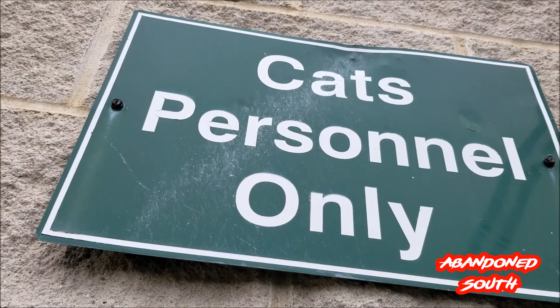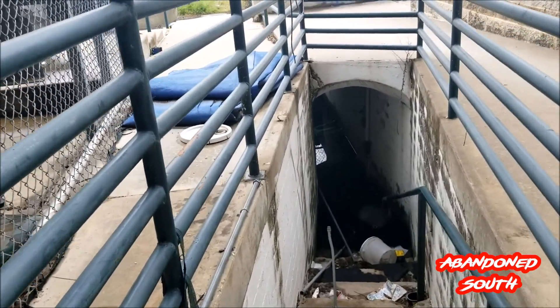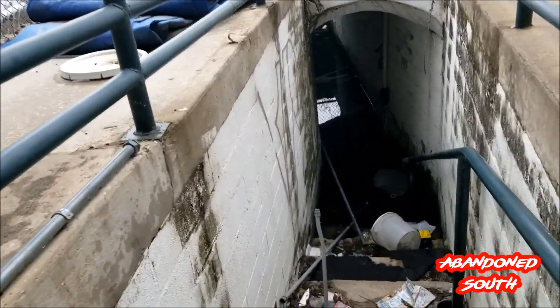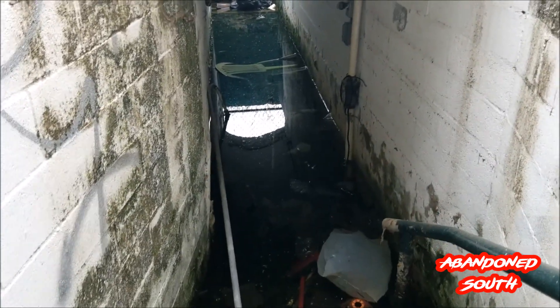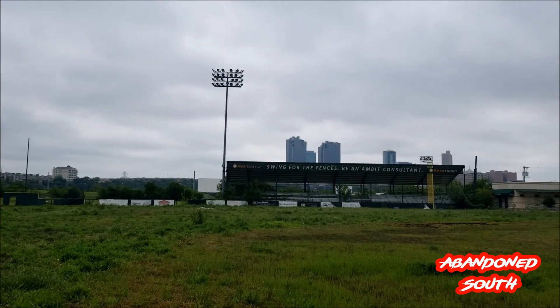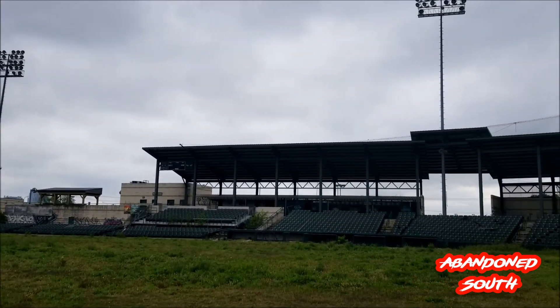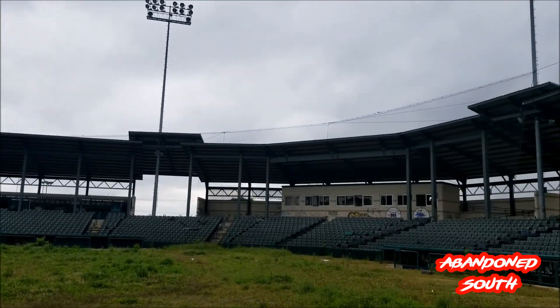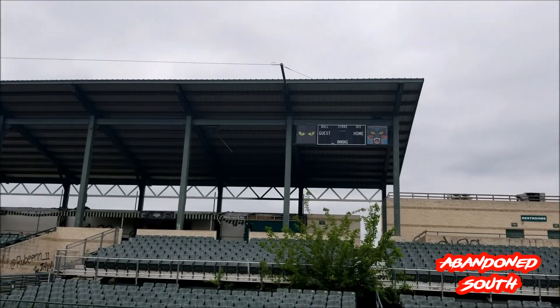We're not cats personnel, but we're going to go in anyway. It's pretty flooded down here in the dugout, so I guess we won't be going down there. This is the view the third base player would have seen — you can just imagine the stands being packed full of fans, instead of completely empty like they are now.